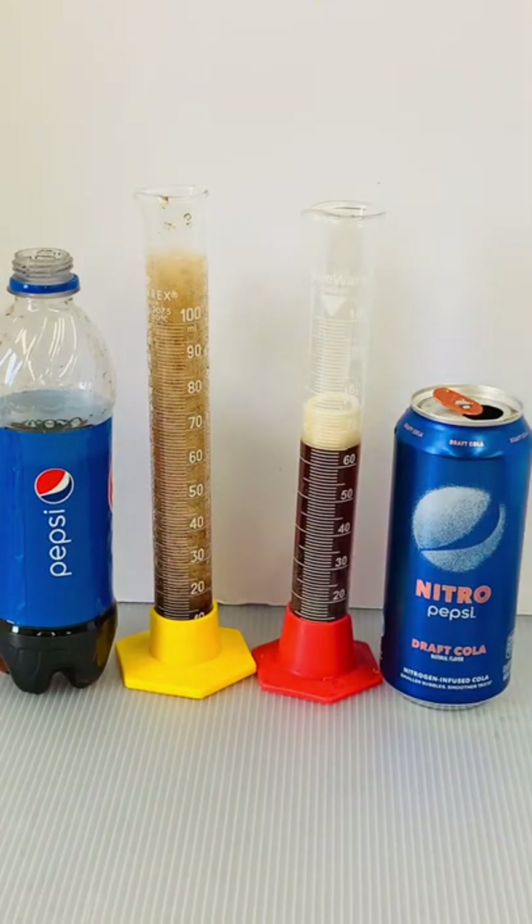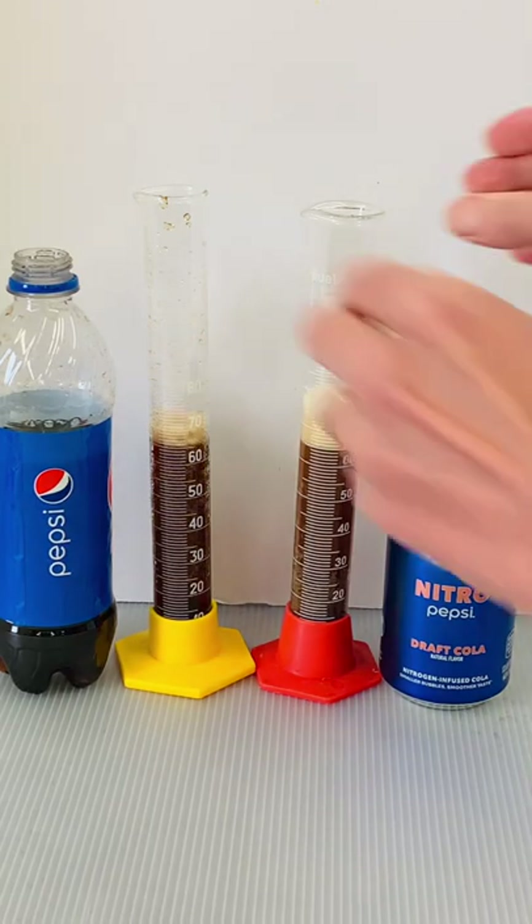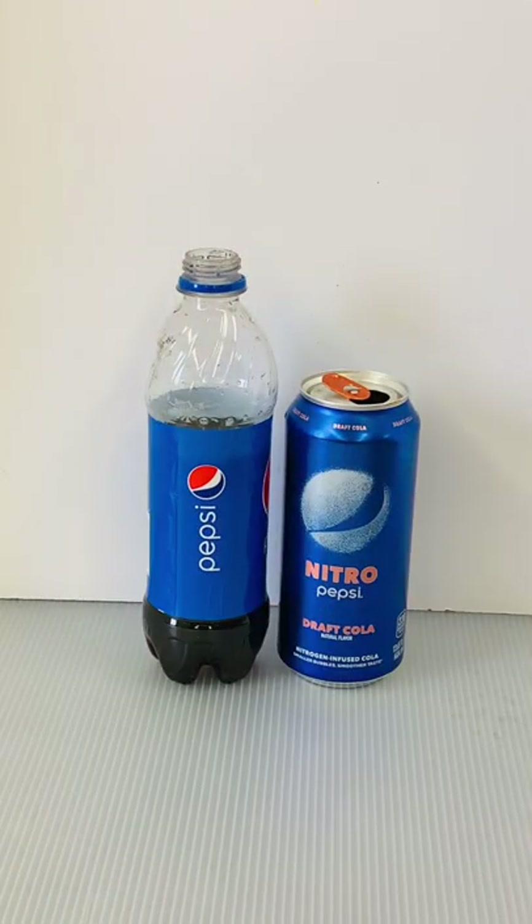The Nitro Pepsi may have an explosive sounding name, but it didn't fare so well as you can plainly see. I next tried adding a Mentos candy to each open beverage as a second test.